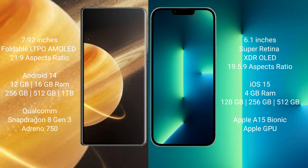Honor Magic V3 runs on the Android 14 operating system. iPhone 13 runs on the iOS 16 operating system.